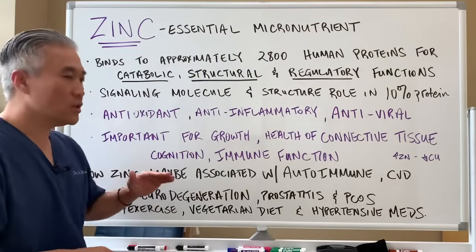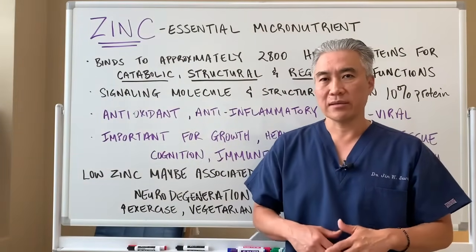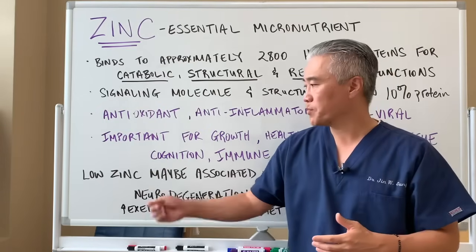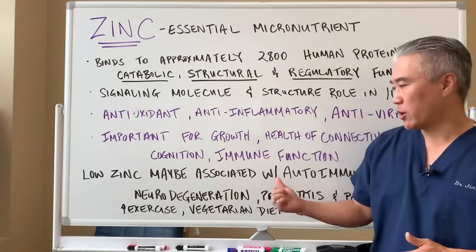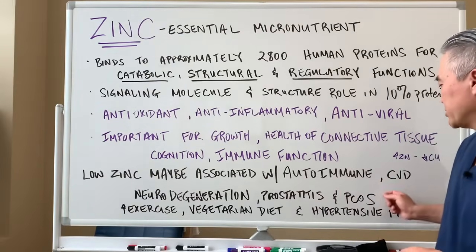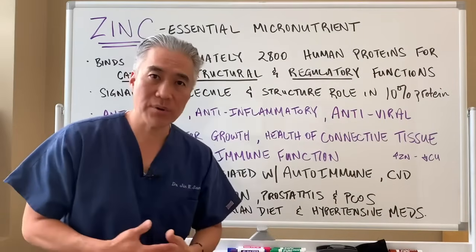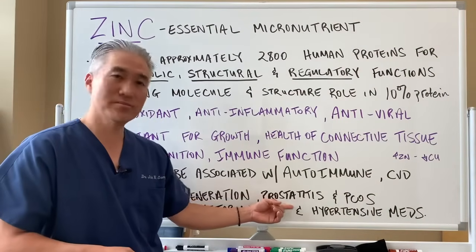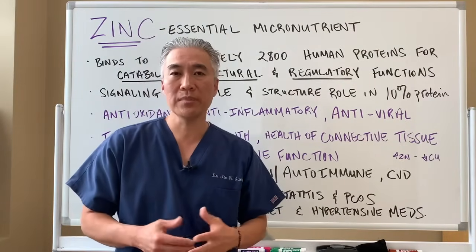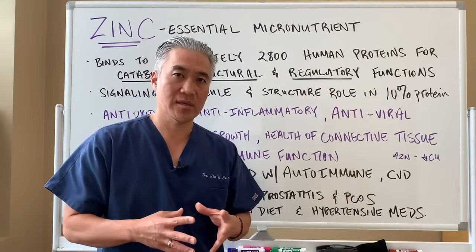Overt low zinc is not common — severe zinc deficiency is really not common because of food sources. But zinc may be low with things like autoimmune disease, such as Hashimoto's thyroiditis or rheumatoid arthritis, cardiovascular disease, neurodegenerative processes, prostatitis — inflammation of the prostate — and polycystic ovarian syndrome, where you have problems with sugar management as well as testosterone levels.